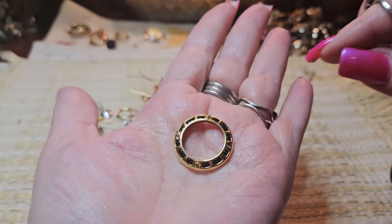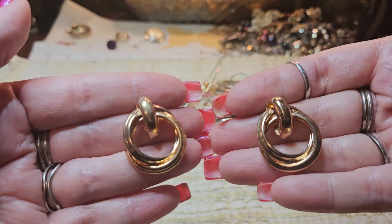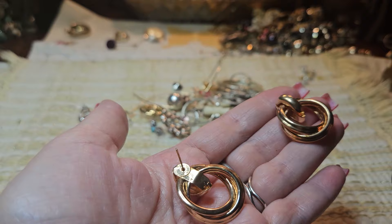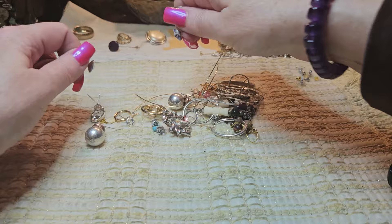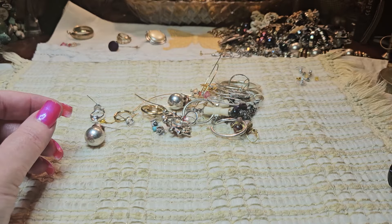We have this one — rose gold post door knocker earrings, but they don't move. Very nice — I don't see a name on these either. And we have purple rhinestone earrings, rivoli style — see the points — and these are silver tone.